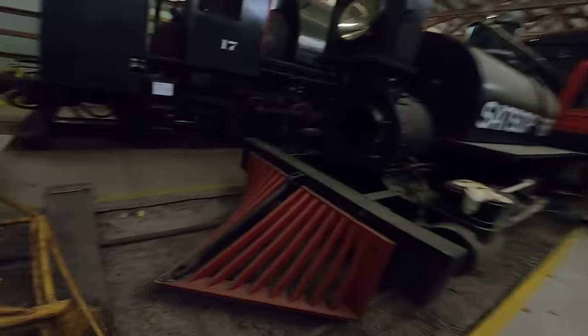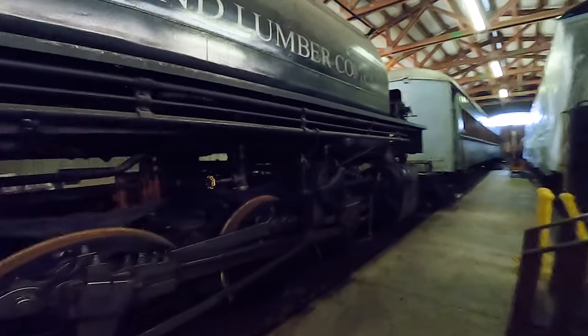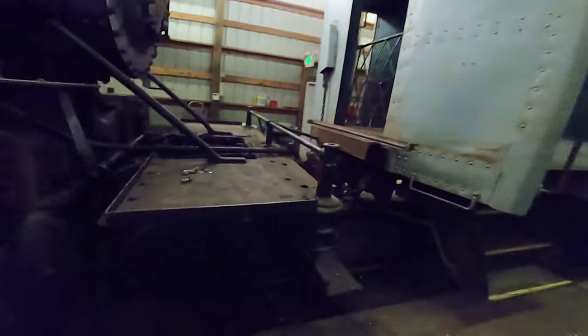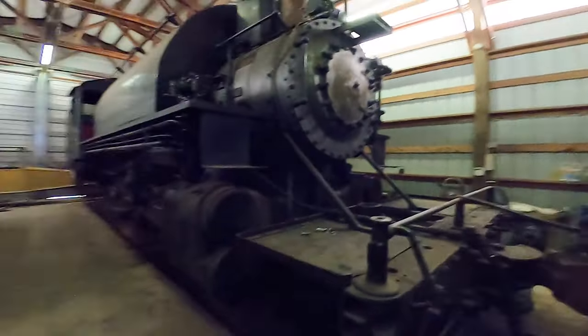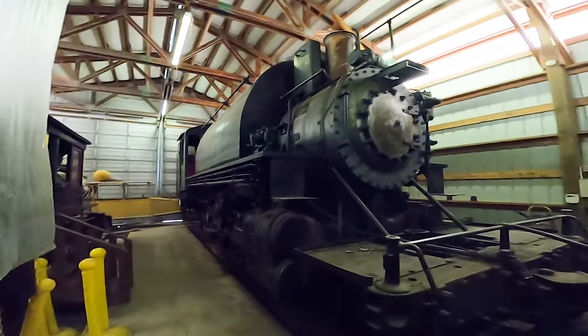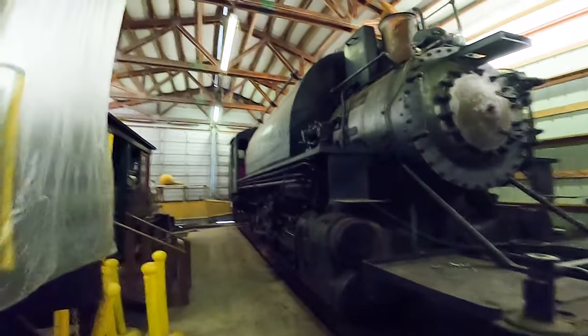Next we'll go over and check out the 17 — wander around all this stuff to get to it. This engine, as everybody knows, is our Alco-built 2-8-2. Everybody gets it wrong — it's not a Minarette, because a Minarette is a 0-4-0. This is our Alco-built 2-8-2 logging tank engine.